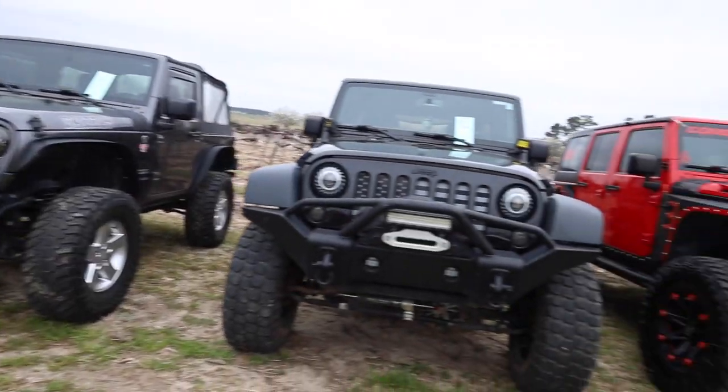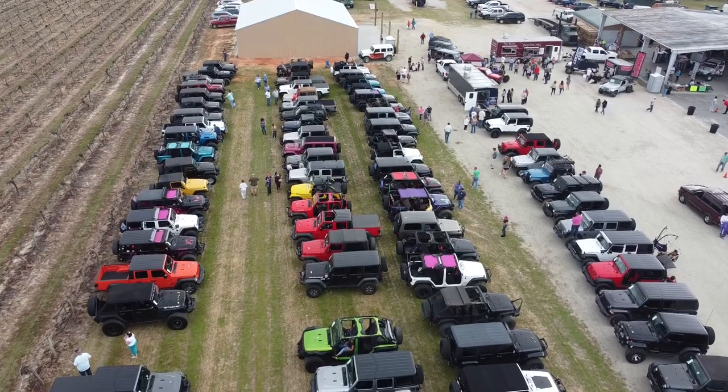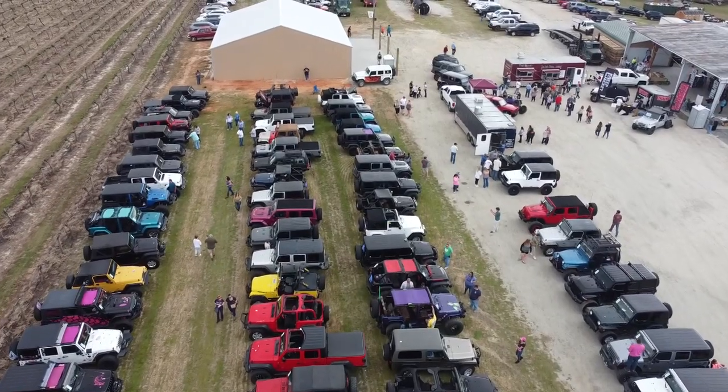The goal of the event was to bring Jeepers from all over the state together to hang out, have fun, and raise money for Wounded Warriors. They also put on a show and shine, so we checked out our favorite Jeeps.